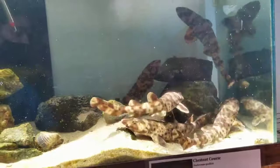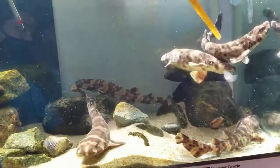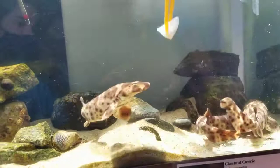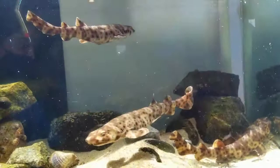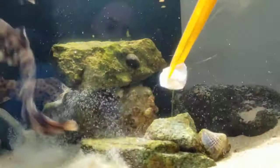They're in their egg case for 9 to 12 months and then they hatch out to these little guys. These guys are about a year old. We are feeding them squid and capelin fish.